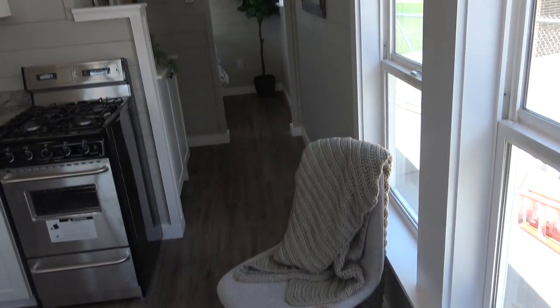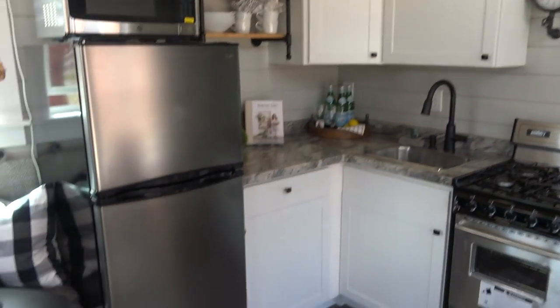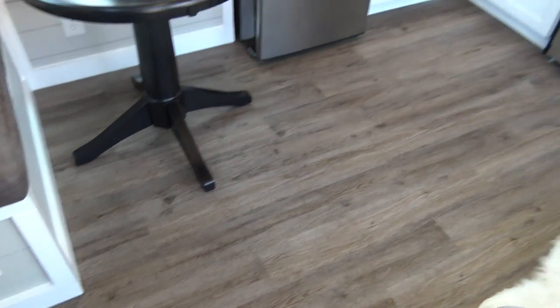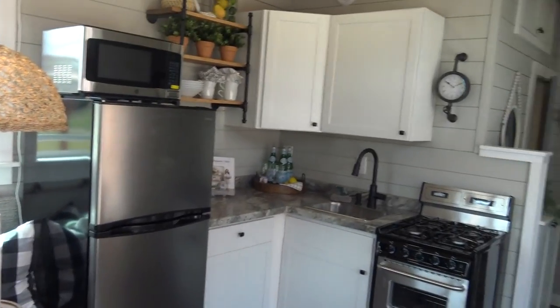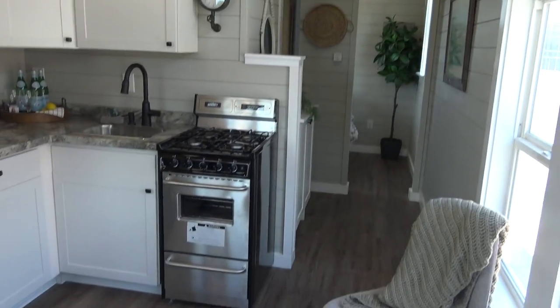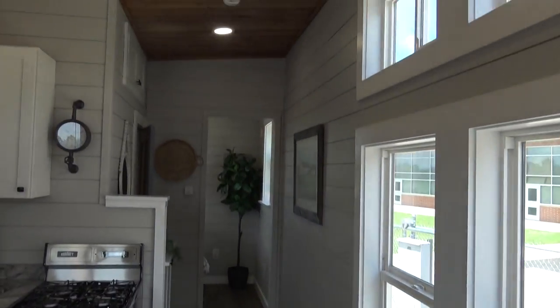Our next model does have air conditioning, so I'll show you that in a minute. It's an LVT floor. This cabin is super insulated — closed-cell foam on the walls, ceiling, and floor subfloor; all done in closed-cell, with a three-quarter-inch tongue-and-groove plywood floor with a double bottom. So you're not going to have any problems with quality on this cabin.